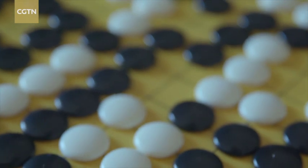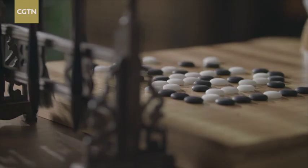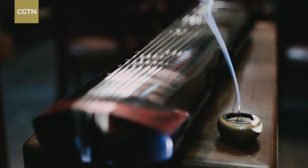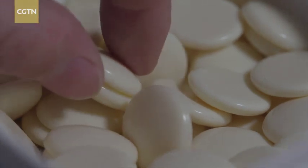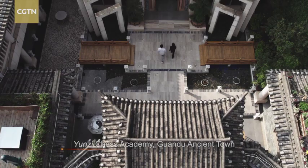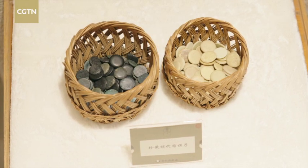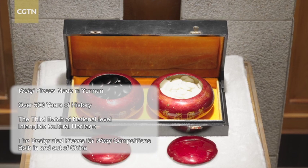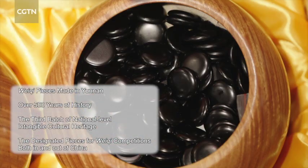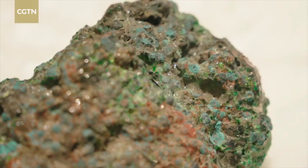Weiqi, a strategy game for two players, originated in China over 4,000 years ago. Guqin, Weiqi, calligraphy, and painting are the so-called Four Refined Tastes, which exemplify the literati culture of China. Yunzi is the short name for the Weiqi pieces made in Yunnan. In the Ming and Qing dynasties, they were presented to the imperial court as a tribute. These chess pieces are hundreds of years old and are regarded as an exquisite collectible to this day.